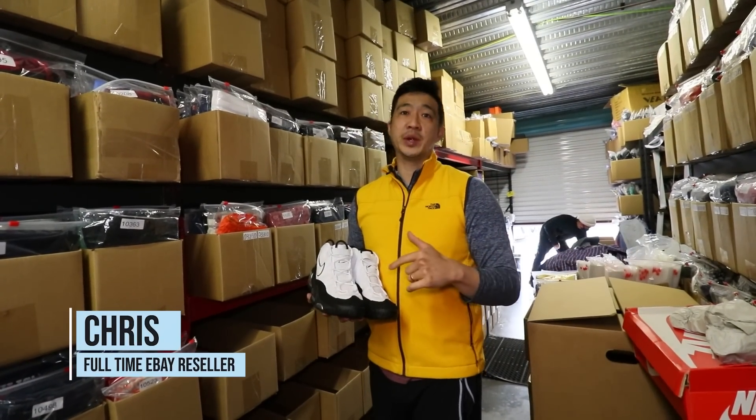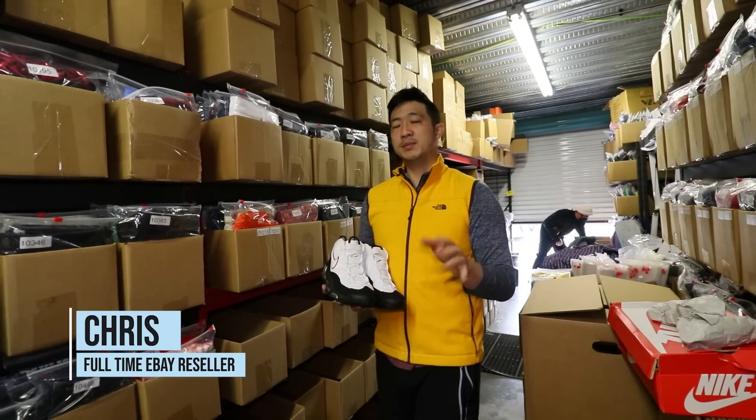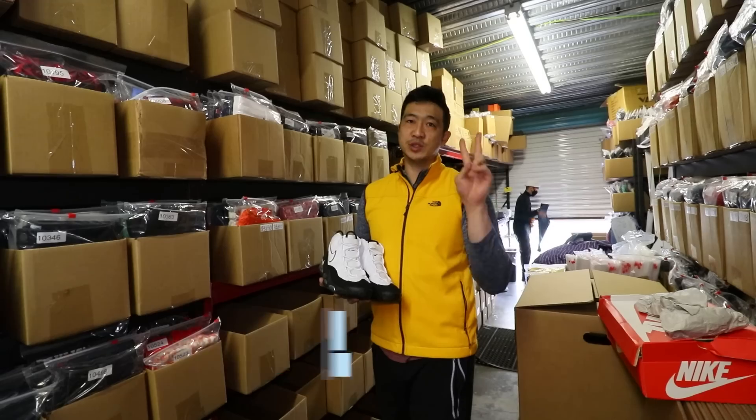What's up guys? Welcome to Daily Refinement. In today's video, we're going to go over the eight biggest eBay store problems and how to fix them fast in 2022.